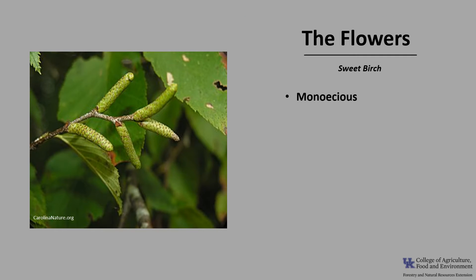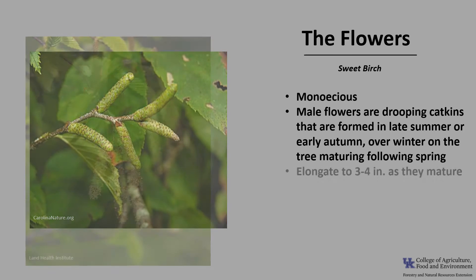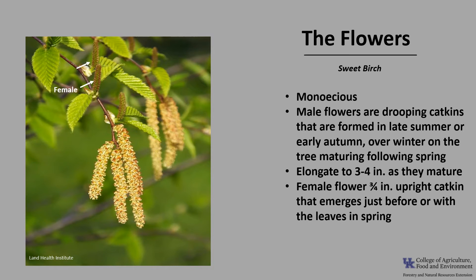Sweet Birch is monoecious, meaning a tree has both male and female flowers. The male flowers are drooping catkins at the end of the twig. They are formed in late summer and early autumn and overwinter on the tree to mature the following spring, elongating to about 3 to 4 inches long. The female flower is an upright catkin about 3 to 4 inches long on a short spur-like branch. They emerge just before or with the leaves in spring, opening between April and May. The flowers are wind-pollinated.